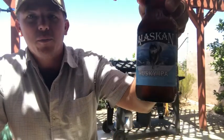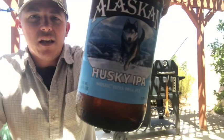What's up everybody, welcome back to another episode of Backyard Beer Tastings. I am Beer Coaster Toby, here in San Diego, California, and today we will be trying the Alaskan Brewing Company's Husky IPA.